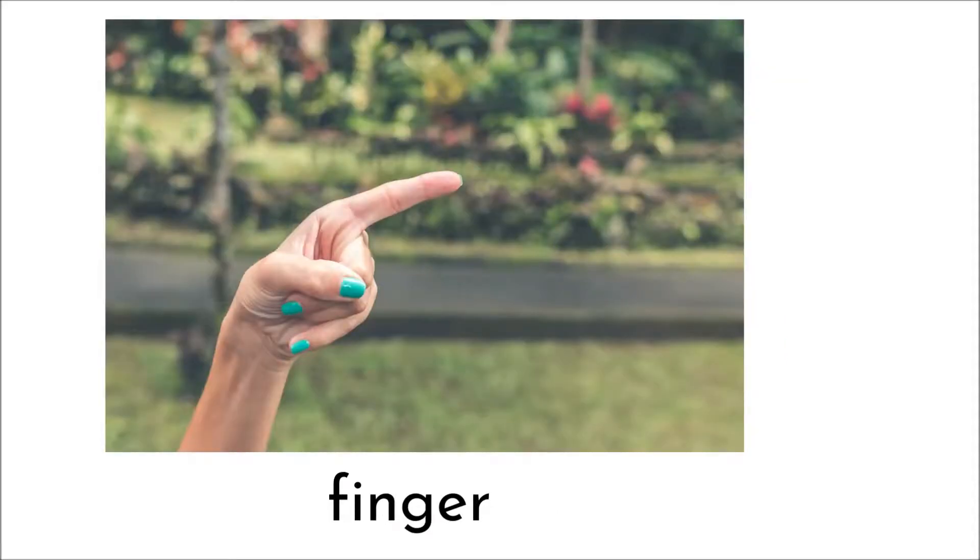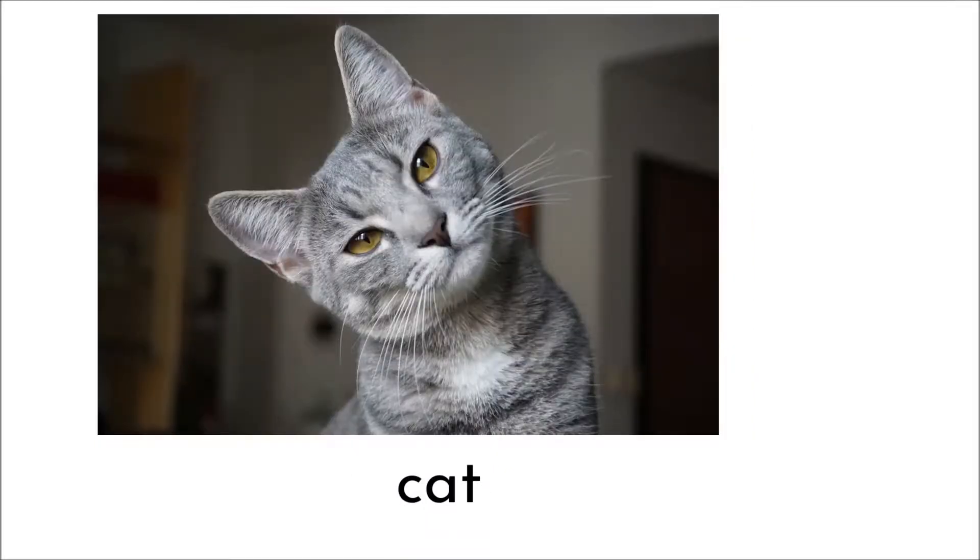Finger. Does it make the F sound? Yes. Cat. Does it make the F sound? No, cat does not. Fin. Does it make the F sound? Yes.